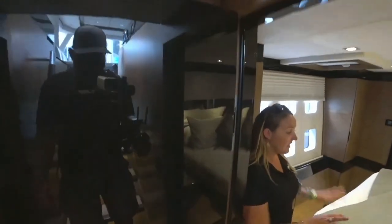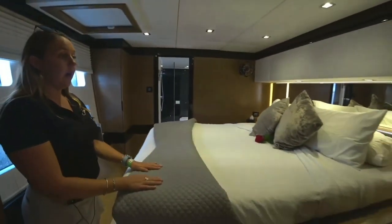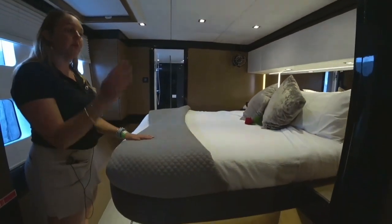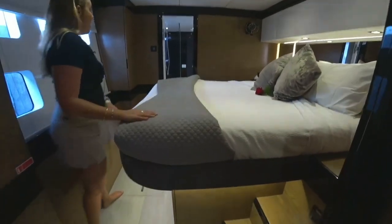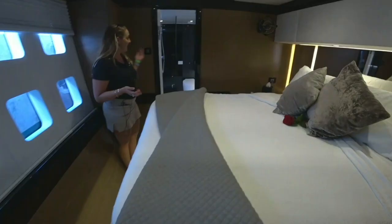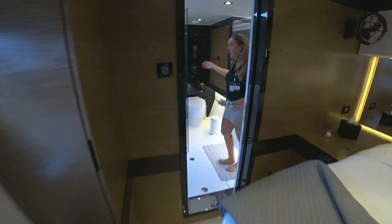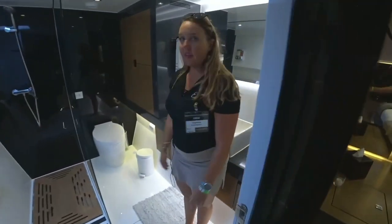So Euphoria offers a master cabin — this is set up as our turn-down suite. So in the evenings, we'll come around and turn down the beds for you all. The best of the interior is the master cabin's bathroom; it's just very nice and luxurious. It has a proper toilet, a full stand-up shower, and all the amenities.